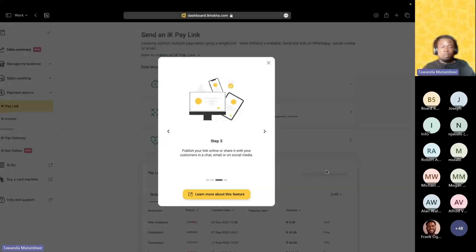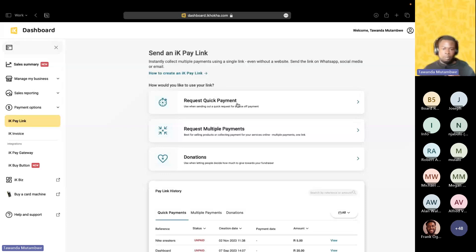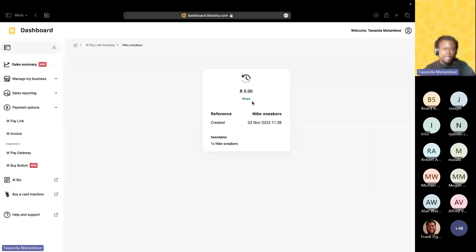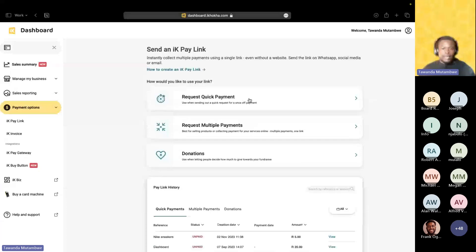I'm going to start with the basics — the one-time Quick Payment link. You have the one-time payment link, the multiple payment links, and the donations, as Frank already explained, plus the history of all your pay links. Within your business, if you've created pay links before, you'll be able to see the history — the reference, status whether it's paid or unpaid, the creation date, payment date, amount — and you can view that pay link for more detail, whether to reshare it or check which customers have paid.